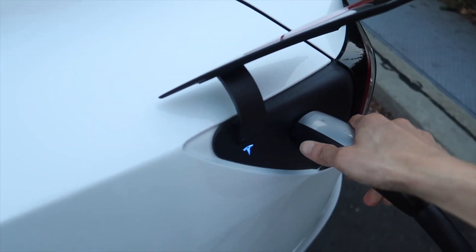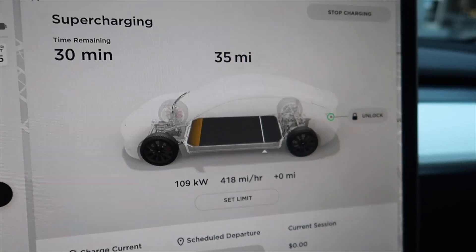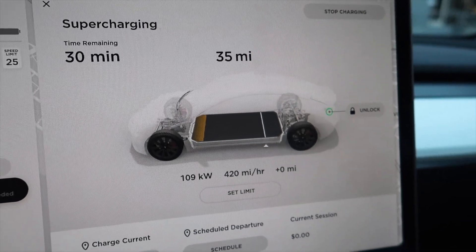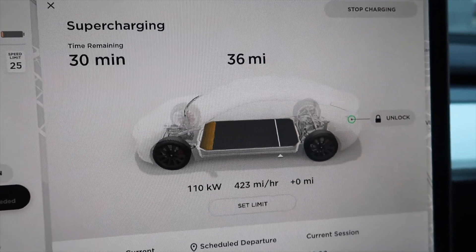I just want to see if it's 250 kilowatt. I'm not actually going to charge very much at all. Oh my goodness — 400. That's it? I only get 400? 400 miles an hour.